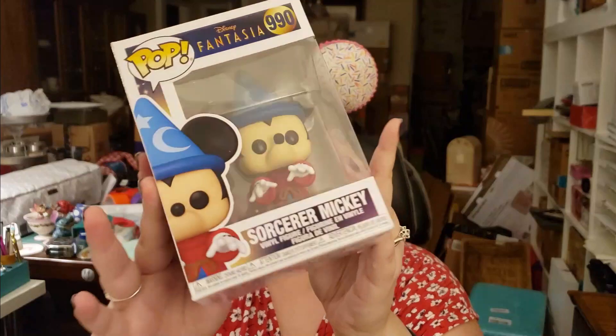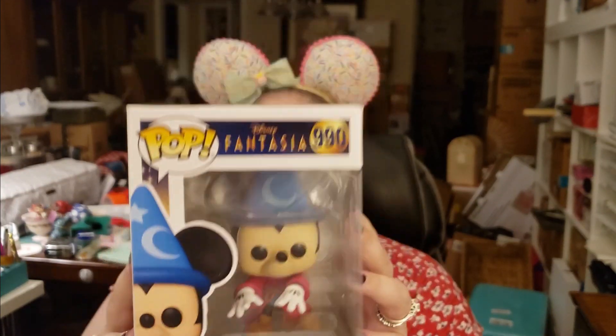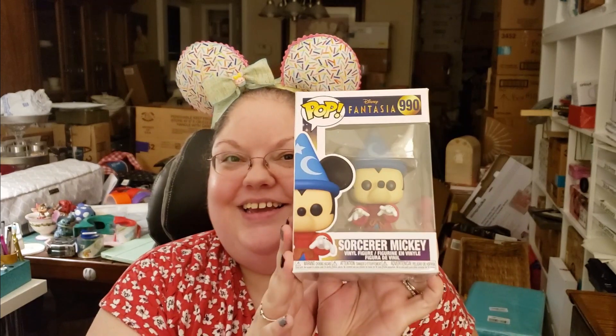First item — oh my goodness, oh I love this! It's Sorcerer Mickey. He's so cute. And this is for the 80th anniversary of Fantasia, so that's really neat. Thank you. Matthew's going to love this.